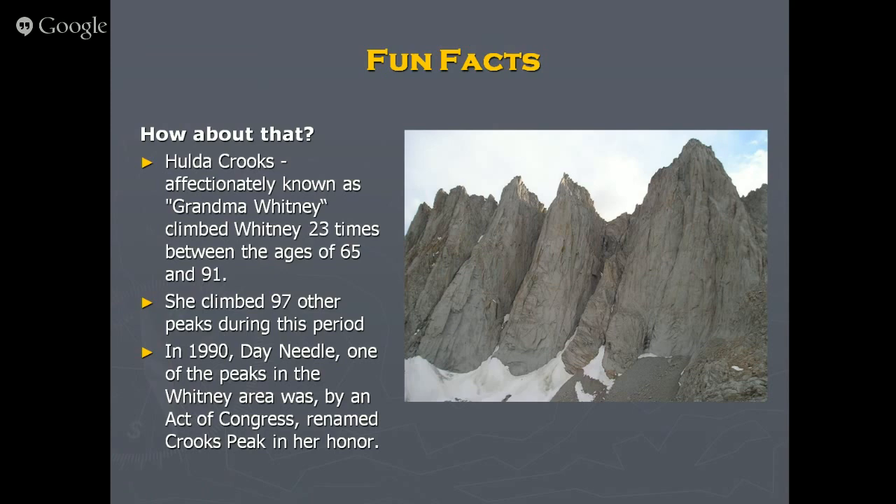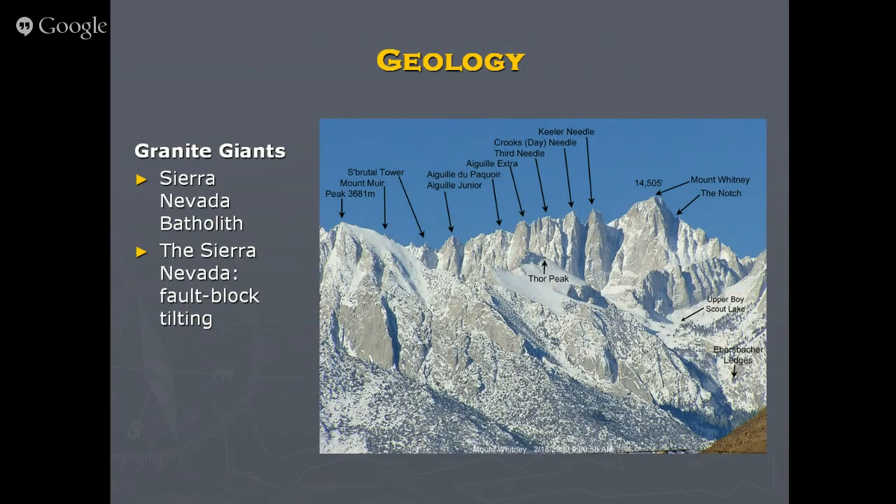Let's look at some geology. This picture shows the Mountaineer's Route coming up the steep canyon, through the ledges, to Lower Boy Scout Lake, Upper Boy Scout Lake, then around to Iceberg Lake, up the gully to the notch at 14,000 feet, and the last 500 feet to the top. Going down the ridge line you have Keeler Needle, which has Yosemite-style climbs, then Crooks Needle, and further along is Mount Muir — another 14er you can tag on the way.